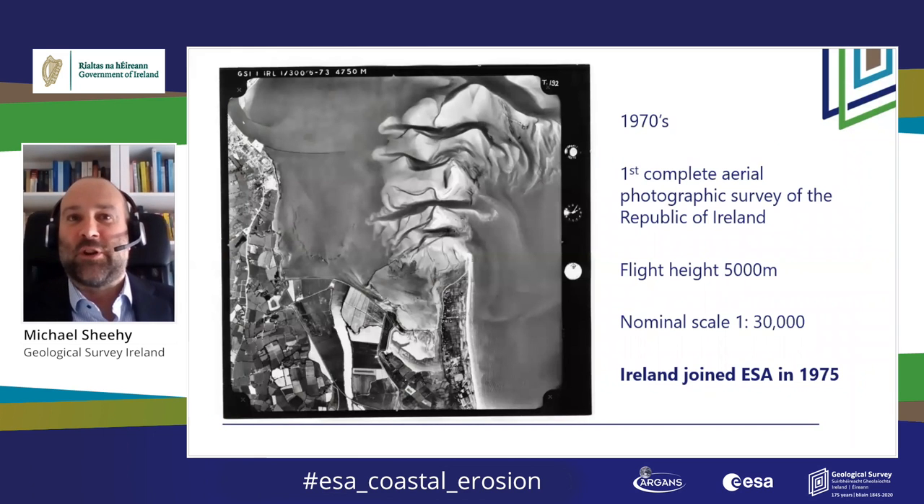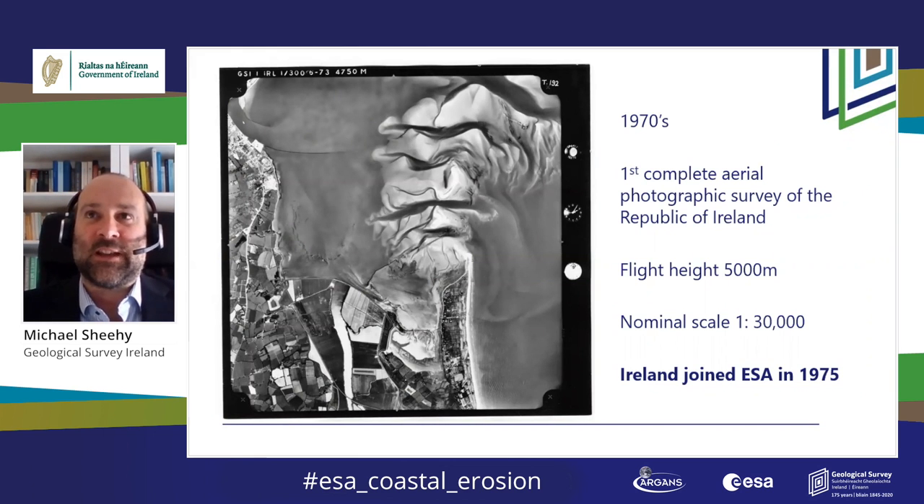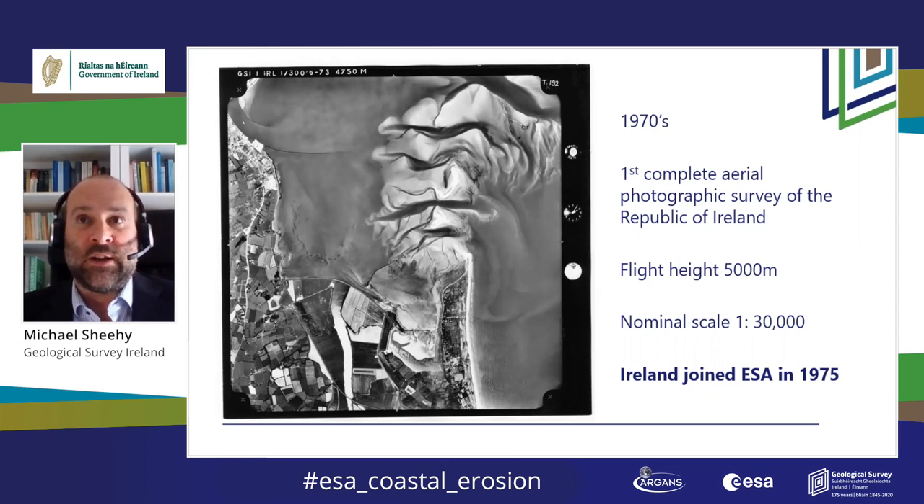Moving on about a hundred years, this is an image of Ross Lair in County Wexford, an area you'll hear more about later in the day. These GSI photographs were the first complete aerial photographic survey of the Republic of Ireland, completed over the course of five years around about the time Ireland joined ESA. The photo shows a fantastic snapshot of Ireland's environment captured at a point in time — in many areas before the real industrialization or intensification of agriculture. These stereoscopic images are still in demand for a wide range of uses.